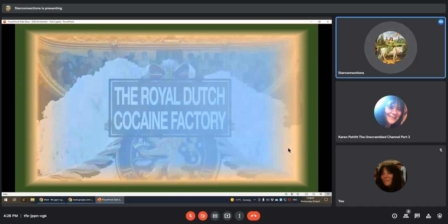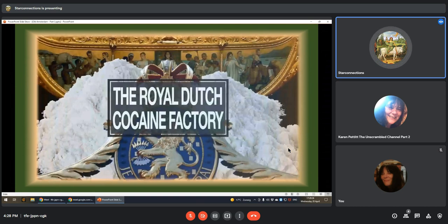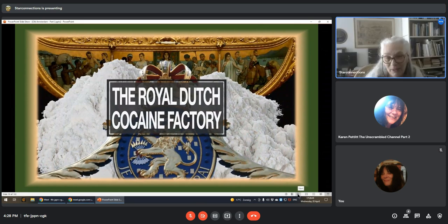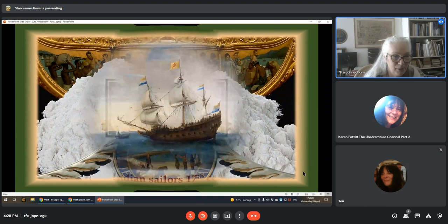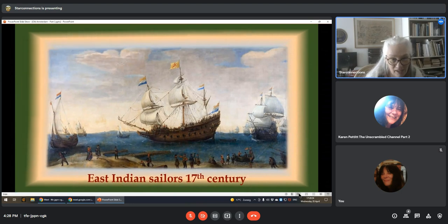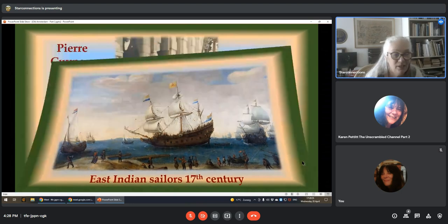Well, that's our history. And here — the Royal Dutch cocaine factory, lovely. It's all over the place. They would go with all the ships, pick up all the goods, and then have parties down here, I guess.